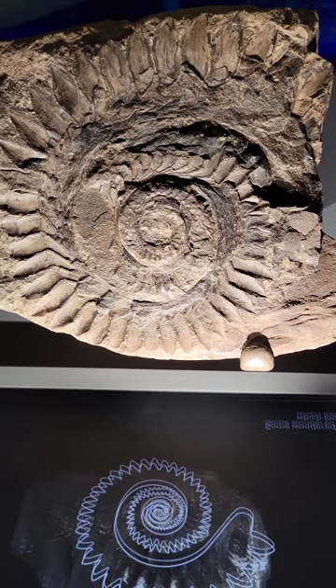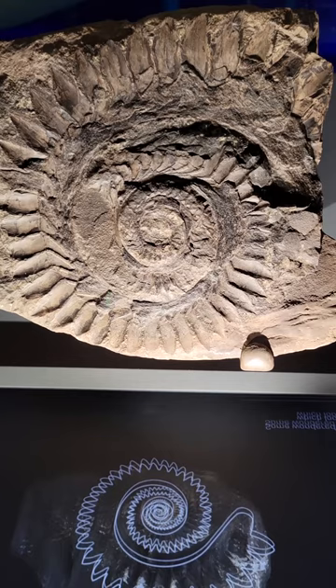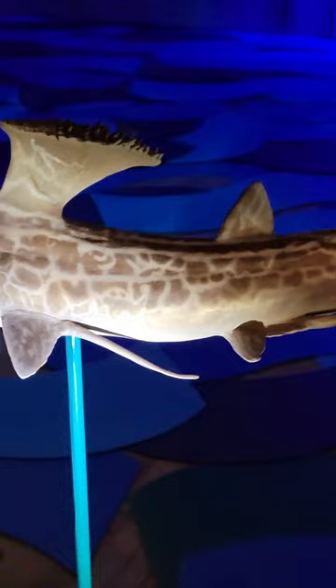Also known as the buzzsaw shark, it had a circular tooth whorl on its lower jaw. It lived during the Permian, some 299 to 251 million years ago. What the rest of the fish was shaped like remains a mystery.